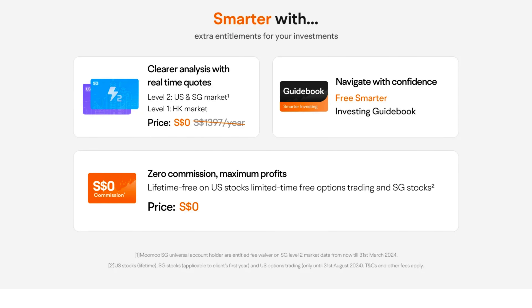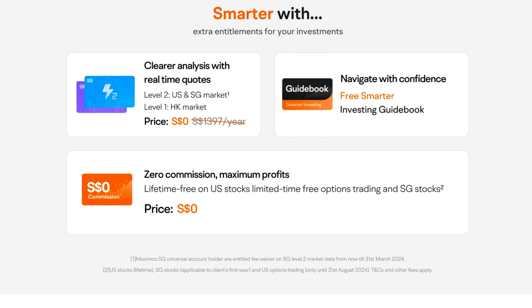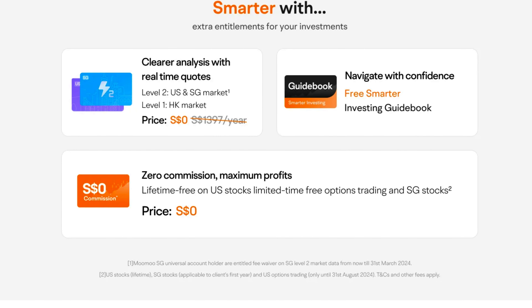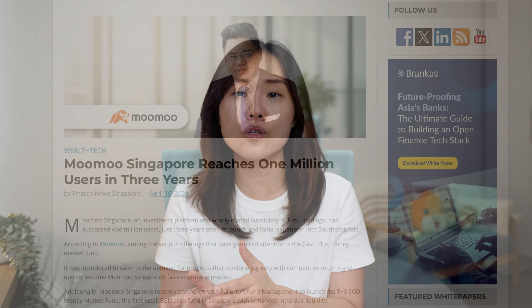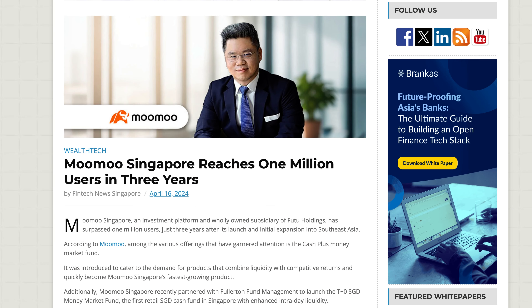Since prices were the same, what drew me in to search further was their promotion for one year of free commission trades in the Singapore stock market, making them one of the cheapest platforms, if not the cheapest, to go with back then. The promotion is still running for new users as well. I'd heard of them well before I started my investment journey — they're well known in Singapore, with 1 in 4 Singaporeans investing on their platform, and not long ago they crossed the milestone of 1 million Singaporeans on the platform.